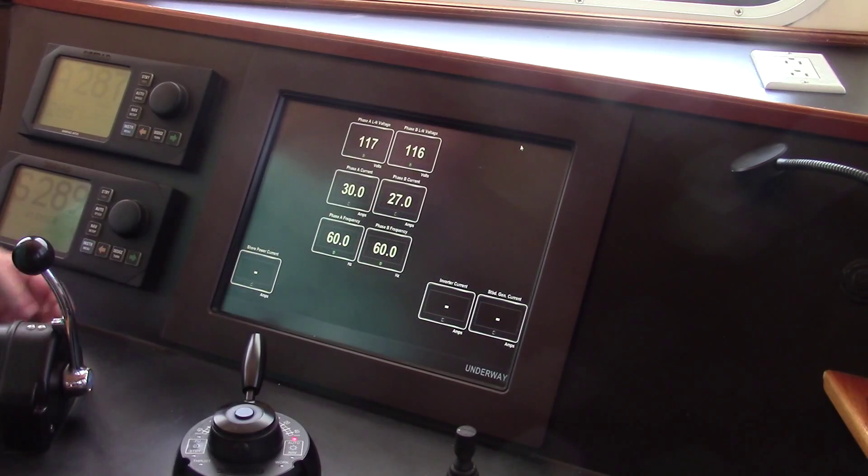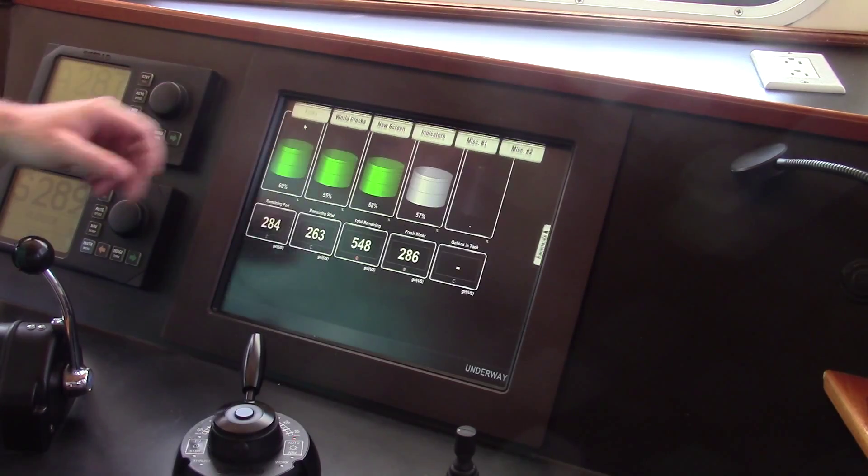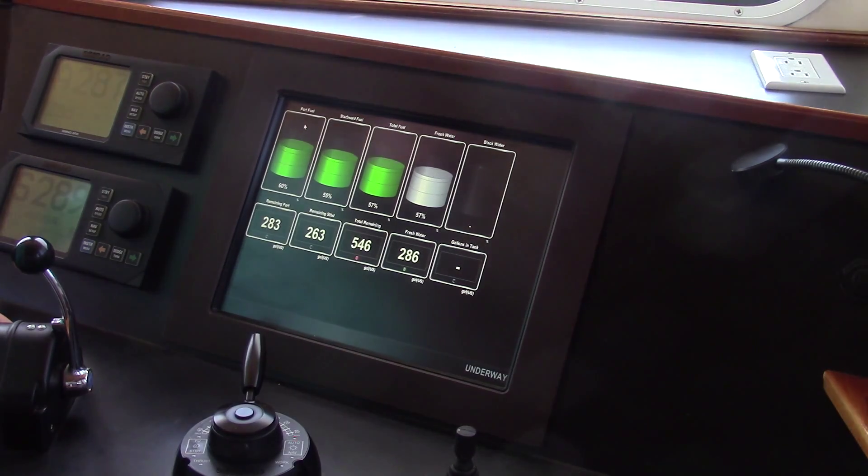AC systems information including current and line voltage. As well as tank information including fuel tanks, freshwater tanks, and blackwater tanks. This has been Travis from Great Harbor Trawlers. Thank you.